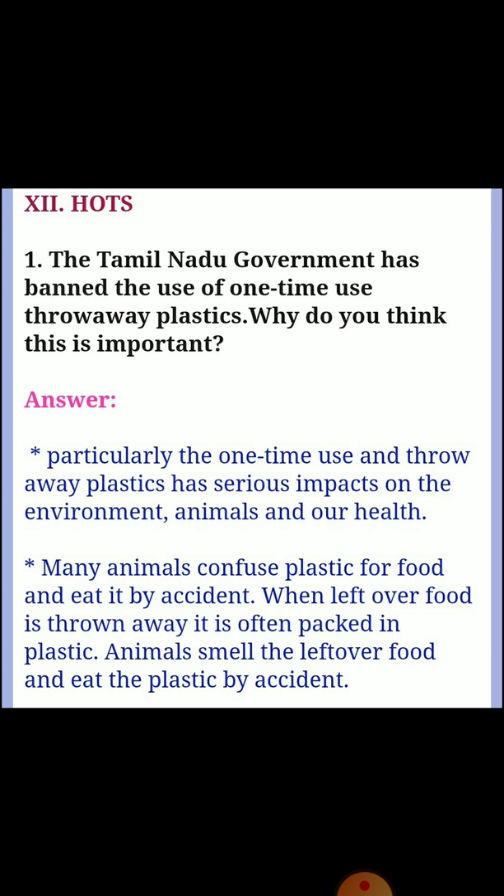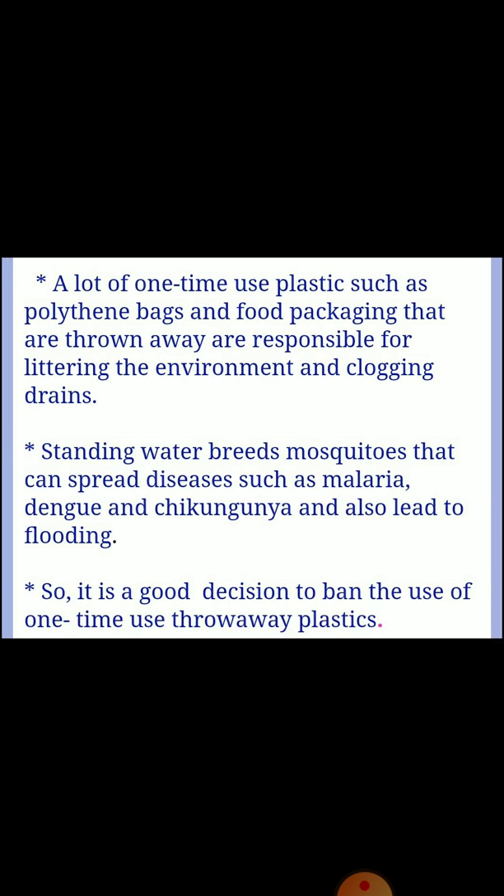Next, higher order questions. First one: the Tamil Nadu government has banned the use of one-time use throw-away plastics — why is this important? Answer: one-time use and throw-away plastics have serious impacts on the environment, animals, and health. Many animals confuse plastic for food and eat it by accident. Polythene bags and food packaging litter the environment and clog drains. Standing water breeds mosquitoes that can spread diseases such as malaria, dengue, and chikungunya, and also leads to flooding. So it is a good decision to ban one-time use throw-away plastics.